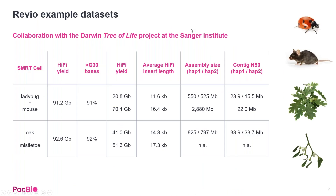If you're interested in looking at some Revio datasets, at PAG this year we went through four organisms done in collaboration with the Darwin Tree of Life Project at the Sanger Institute. You can visit pacb.com/datasets to download ladybug, mouse, mistletoe, and oak genomes.